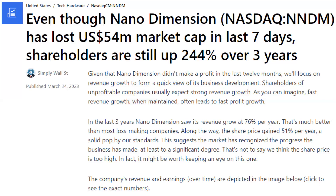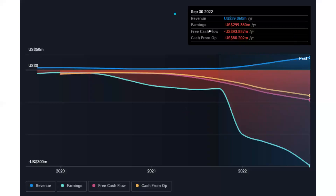It might be worth keeping an eye on this one. The company's revenue and earnings over time are depicted in the next image. In blue, we have the revenue over the past three years, and we can see it's growing. On their last earnings report, their revenue is at $39 million for the year. Their earnings are negative $300 million. The free cash flow is negative $93 million, and the cash from operating expenses is about negative $80 million. So these are declining, but the revenue has been growing.